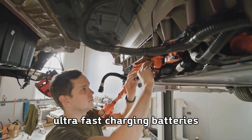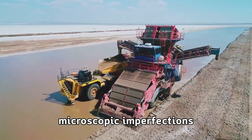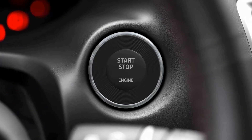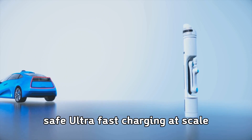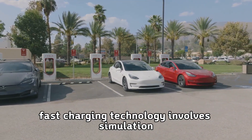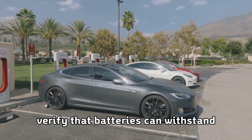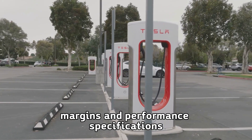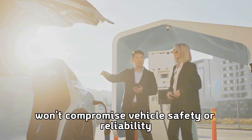Quality control in manufacturing ultra-fast charging batteries requires precision that exceeds traditional battery production standards. Microscopic imperfections that might be acceptable in conventional batteries can cause hot spots and safety issues during ultra-rapid charging. Tesla's manufacturing innovations ensure consistent quality across millions of cells, enabling safe ultra-fast charging at scale. Testing and validation involves simulating years of real-world usage in accelerated laboratory conditions, verifying that batteries can withstand thousands of five-minute charging cycles while maintaining safety margins and performance specifications.